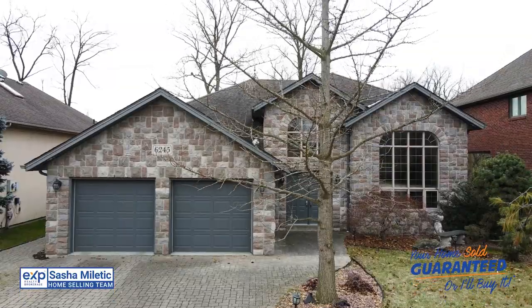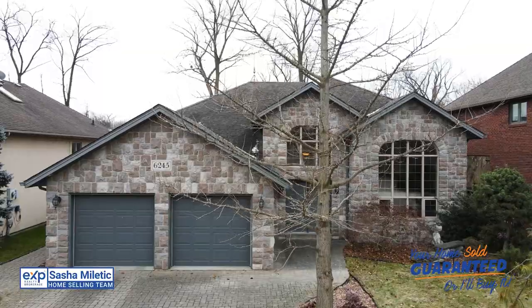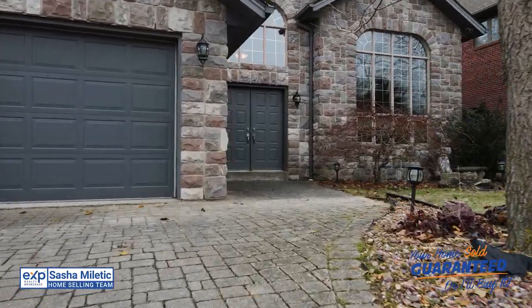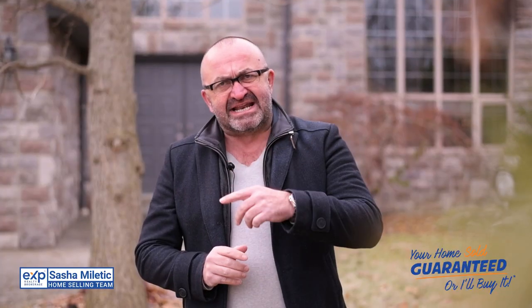Located just walking distance to Bassler Golf Course and very close to shopping, restaurants and walking trails, this home definitely won't last long. Now let's go inside and take a look.